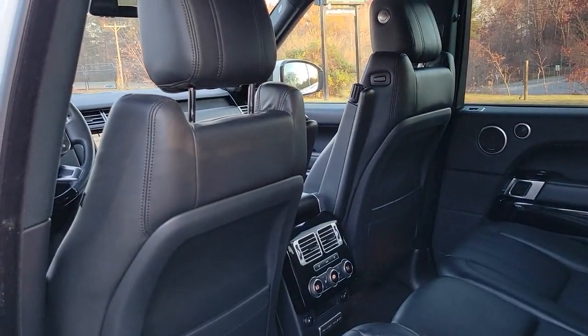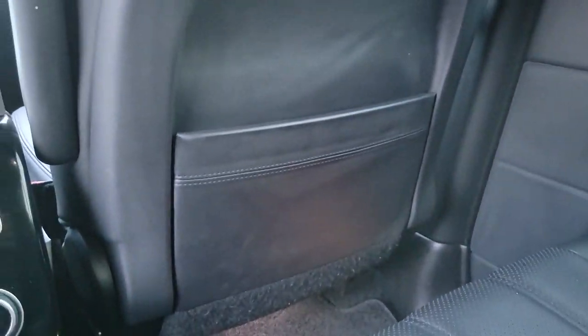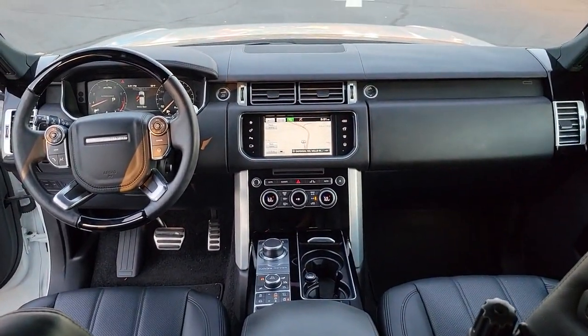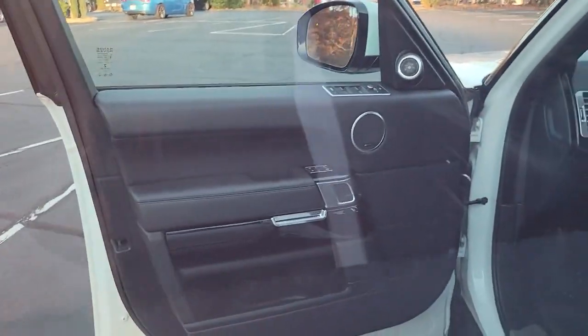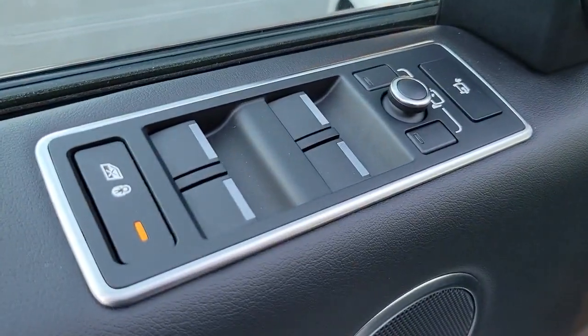These are just some of the great options this vehicle comes with: panoramic roof, navigation system, keyless entry, sun/moonroof, four-wheel drive, power liftgate, woodgrain interior trim, keyless start, heated rear seat, and cooled front seat.